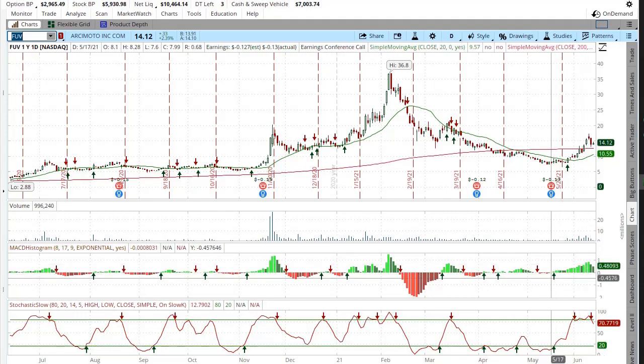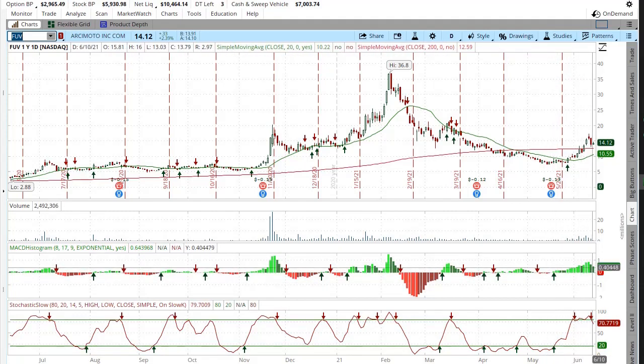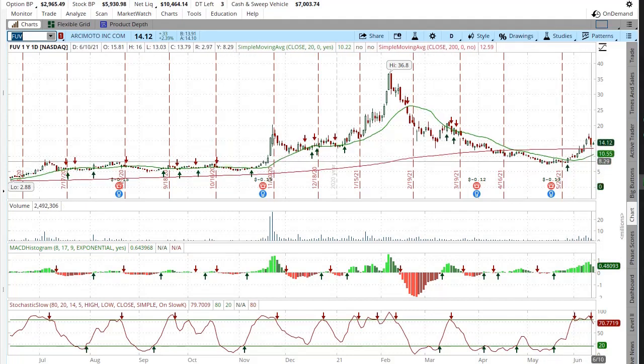The stochastic has broke below the 80% line, which is an indication that market sentiment is turning down — time to sell. It still has a green MACD; the MACD hasn't turned negative yet. And the stock is very far above the 20-day moving average, and it's still above the 200-day moving average, so that's good.